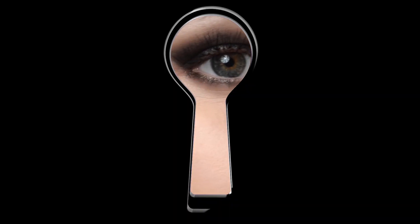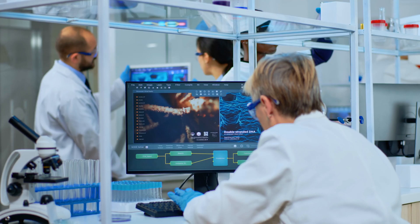Hi, my name's Lizzie and I'm a PhD student at the University of Oxford. Today I'm going to be giving you a sneak peek behind the scenes into life as a scientist in the lab, so follow me.